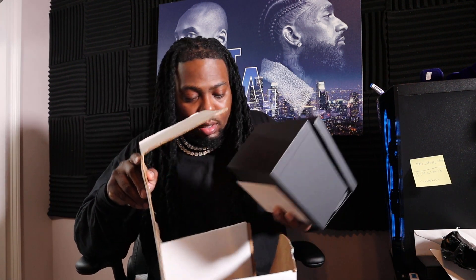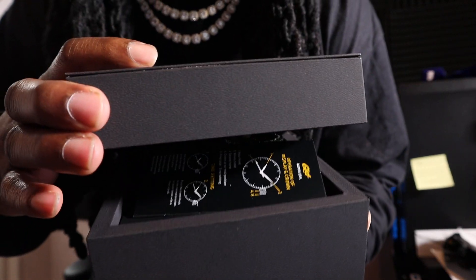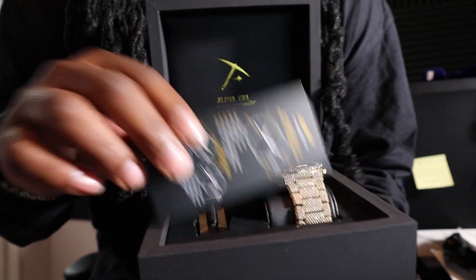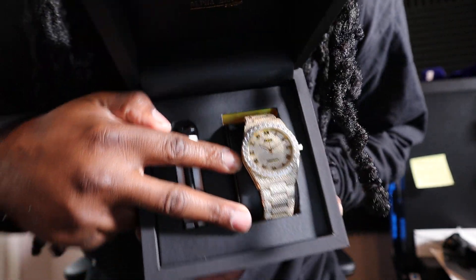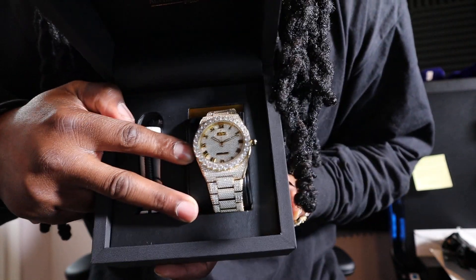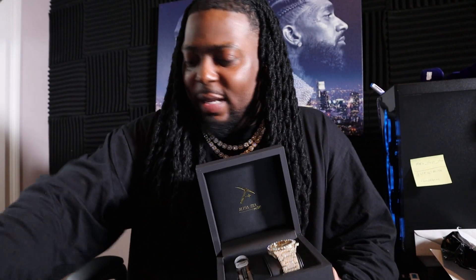As usual GLD has their branding on the tissue paper. Let's go ahead and pop the top on this thing. I'm kind of excited to get this one — it looks hard. I'm going to open it but y'all are going to be the first to see it. There she goes — make sure it doesn't fall. That thing is cold, let's go ahead and get it out of here.